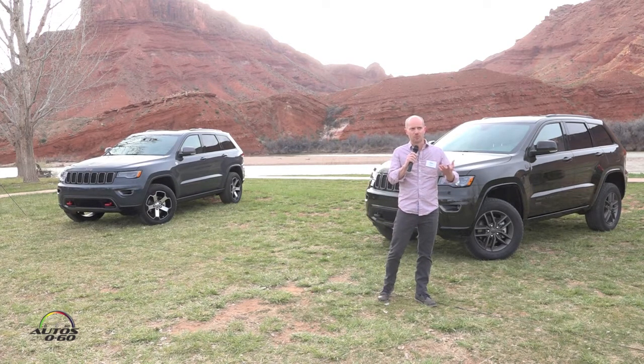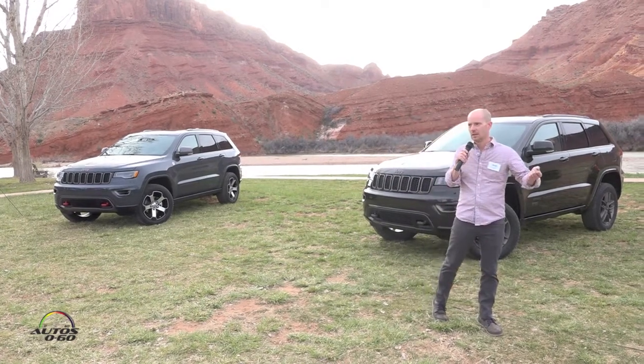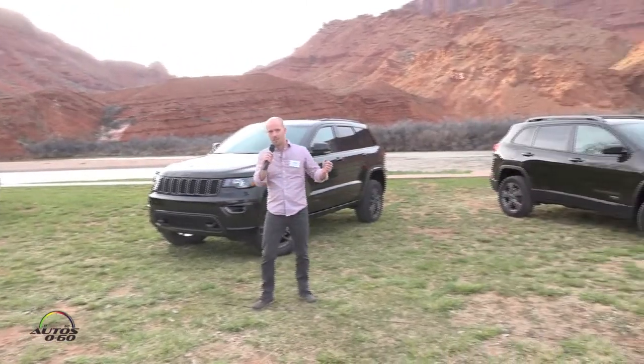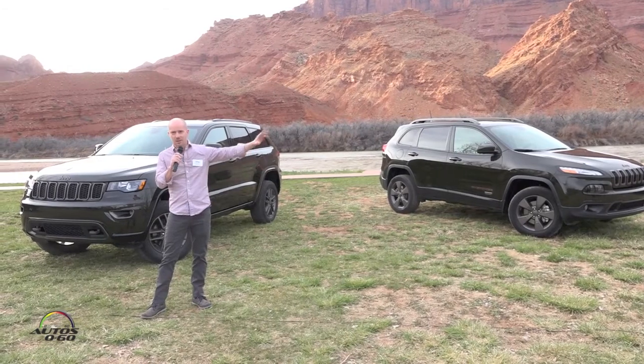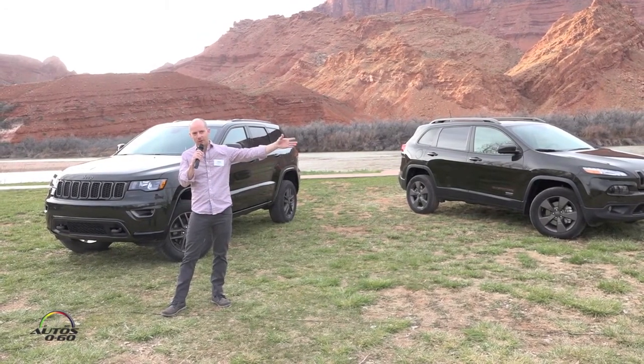A lot of people think it's just really an off-road brand, but you can see this is a great example behind me. You see all the examples from the Wrangler over to the Grand Cherokee — it's a true spread of vehicles and different types of vehicles. So on one side of the family, this is sort of the big brother over here — this is the Wrangler.